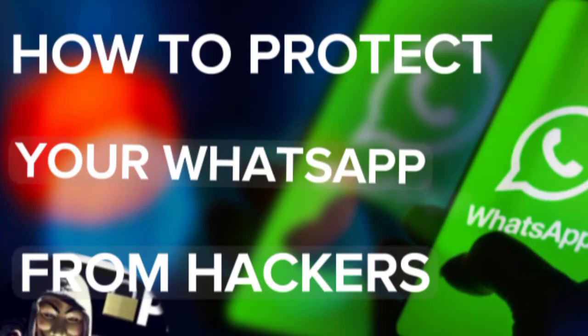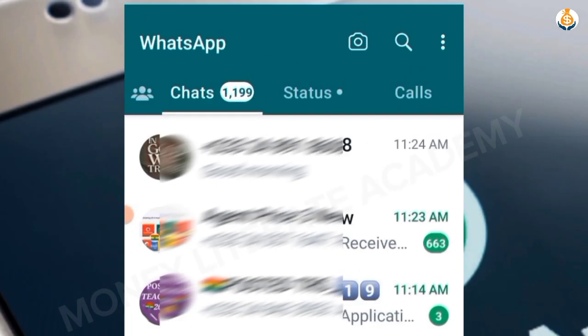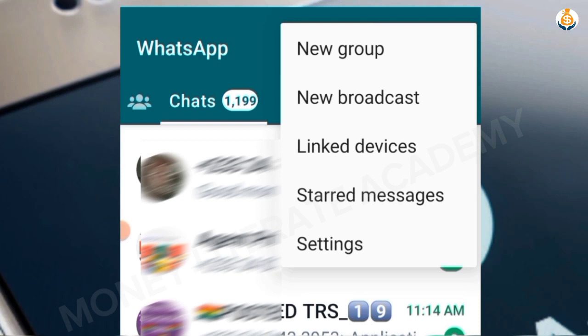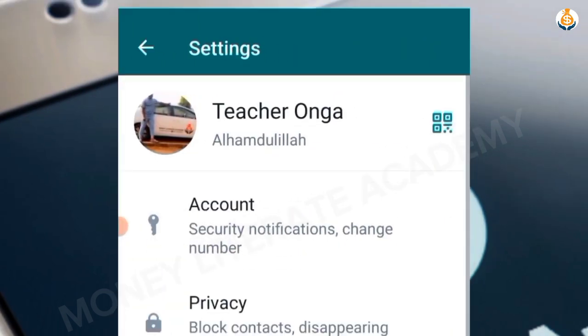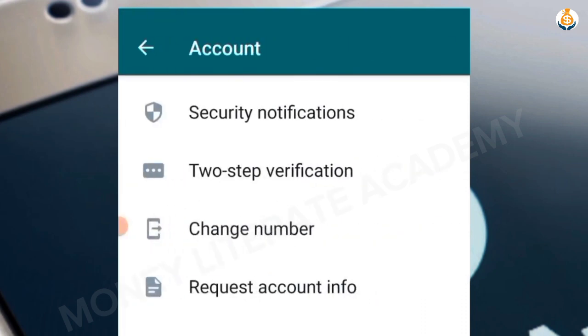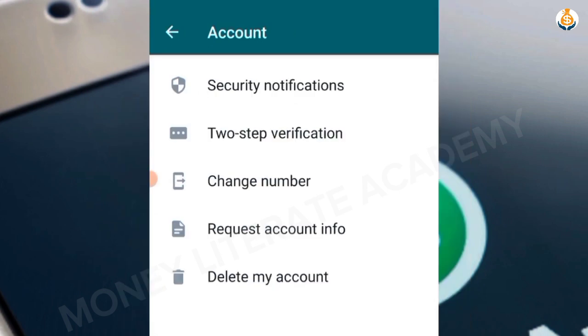First of all, launch your WhatsApp. If you are using Android, select the three dots at the top of your WhatsApp, then select Settings.